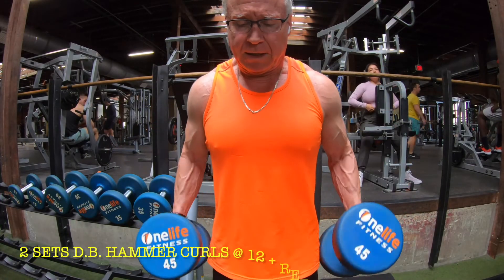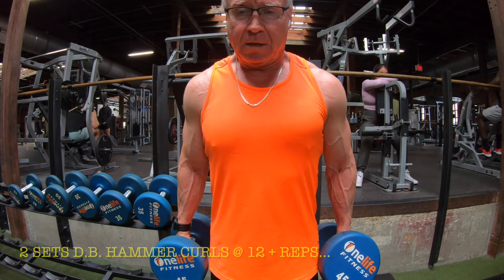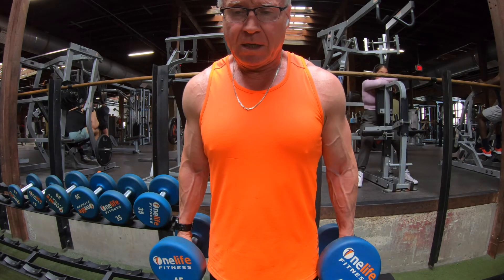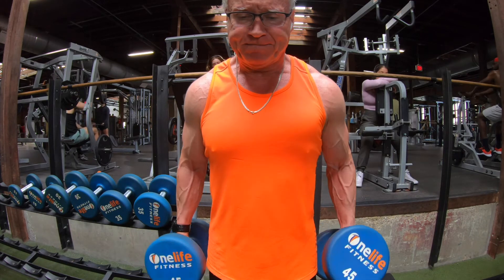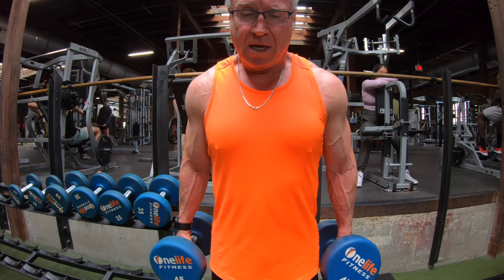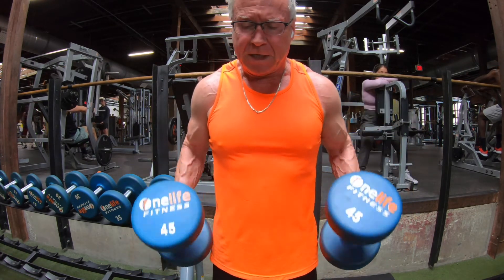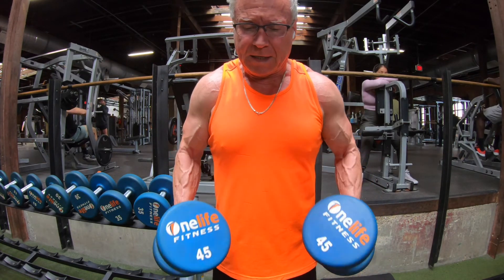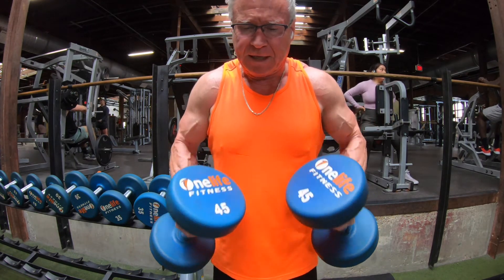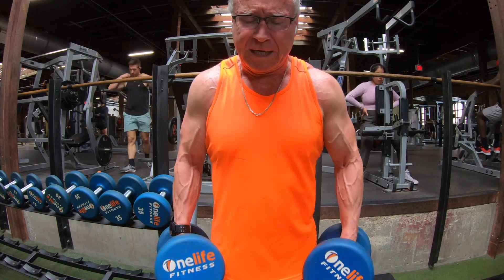Now I'm going to move right into some dumbbell work — hammer curls again. I love hammer curls, and the dumbbells give it a little bit different feel than the rope hammer curls. It even engages a little bit of shoulder and trap work. I did two sets at about 10 to 12 reps, and once I burn out I kind of focus on pulling them in towards my chest, which really hits the peak of my biceps really well. It's a good way to finish up a hammer curl set.